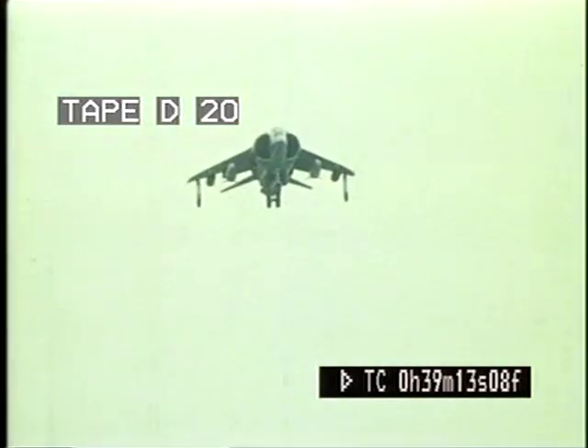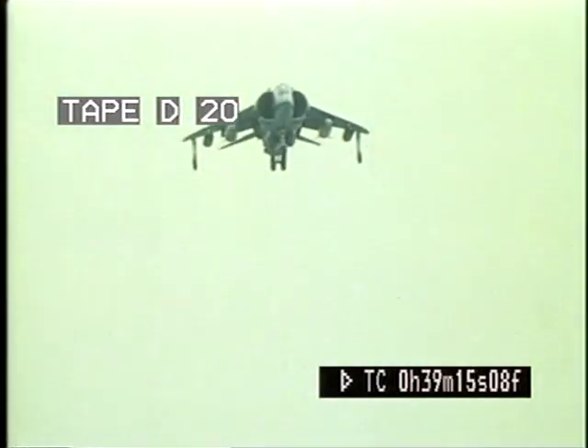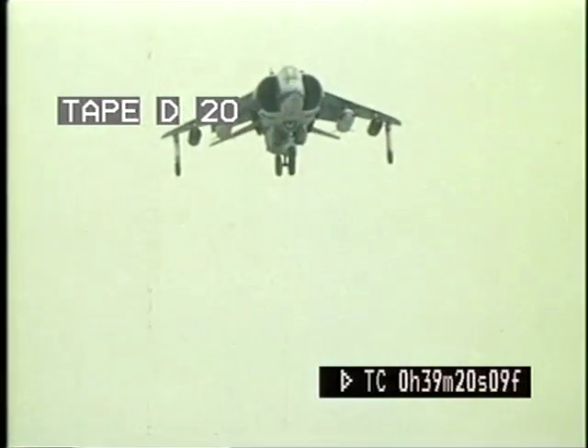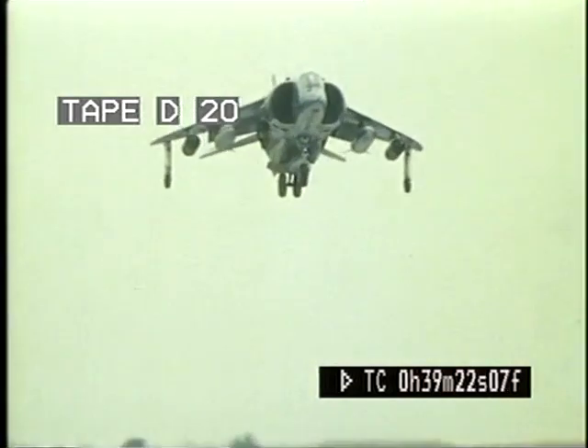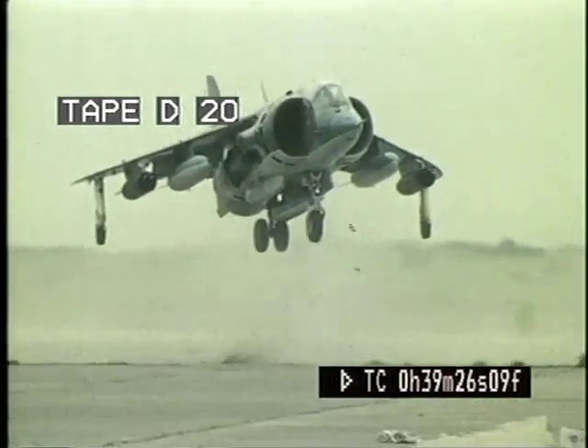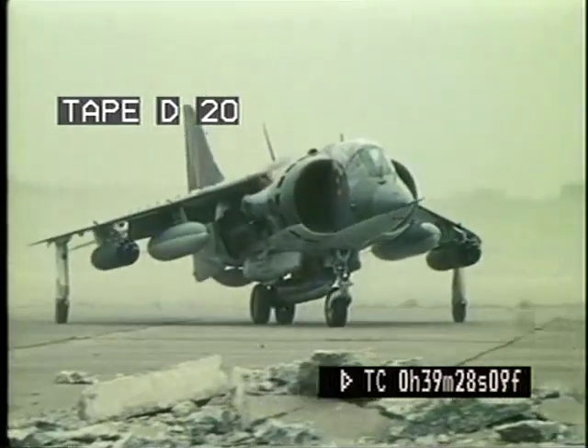At the end of a sortie, with weapons gone and fuel load reduced, a vertical landing can always be made. In this instance, the landing area is a bombed runway, and the pilot makes a rolling vertical landing, in which the aircraft is kept moving forwards to ensure that all debris is left behind.